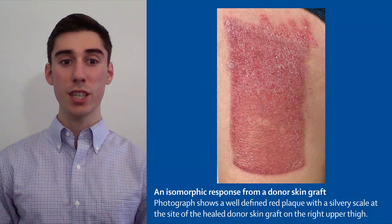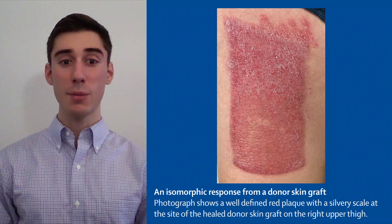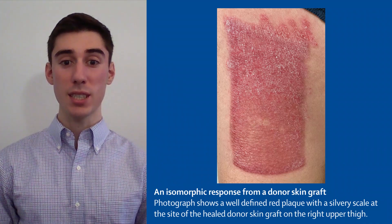The patient was initially treated with topical sulfadiazine, which had no effect. On examination, we found well-defined red plaques on both his forearm and thigh. He was otherwise fit and well. A skin biopsy was obtained that was consistent with psoriasis.